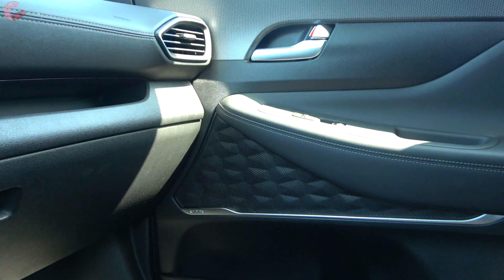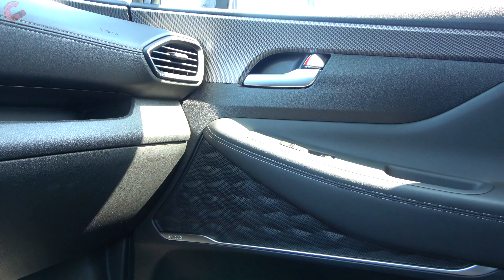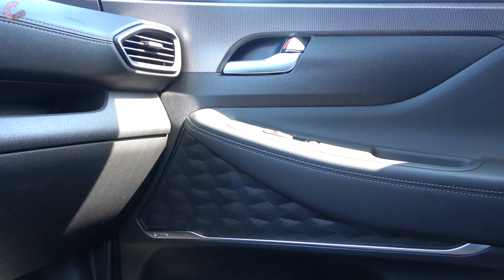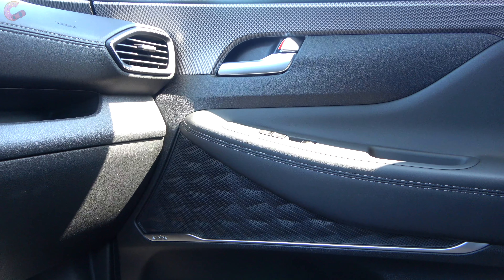Models with this sound system also have really nice-looking speaker grills — that is simply not a touch I expect to see in this class of vehicle at this affordable price point.